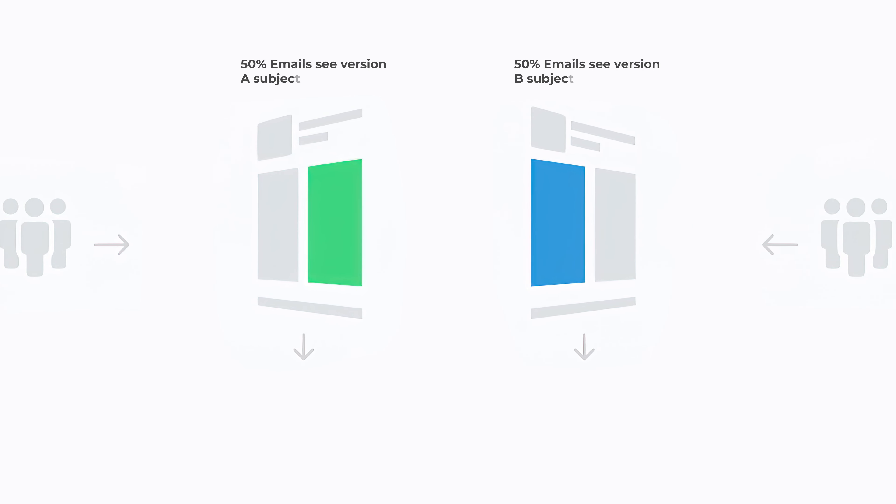Let's say you find that a statement subject line works better. In the next week or next month's email, have a variable of content style or topic. In the second test, you can do something like a group of listicle emails versus a written blog article style. After several tests, you'll begin to understand what works best for which groups. Some of you may have one general email list, others might have different audience groups — each audience segment will need its own testing due to different preferences.